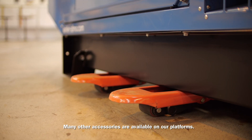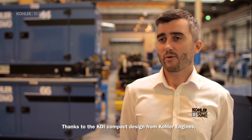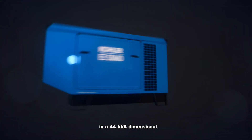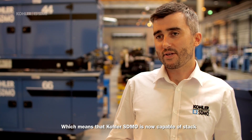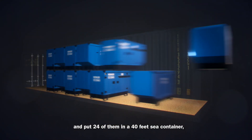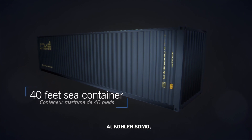Many other accessories are available on our platforms. Thanks to the KDI compact design from Color Engines, we are now capable of integrating a 66 kVA engine in a 44 kVA dimensional. Which means that ColorS Demo is now capable of stacking generators from 22 to 66 kVA, and fitting 24 of them in a 40-foot sea container, thus optimizing transportation cost.